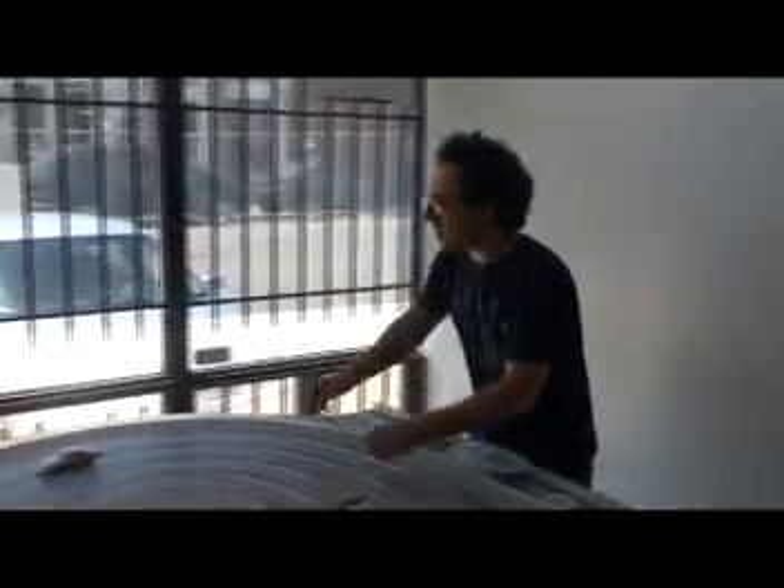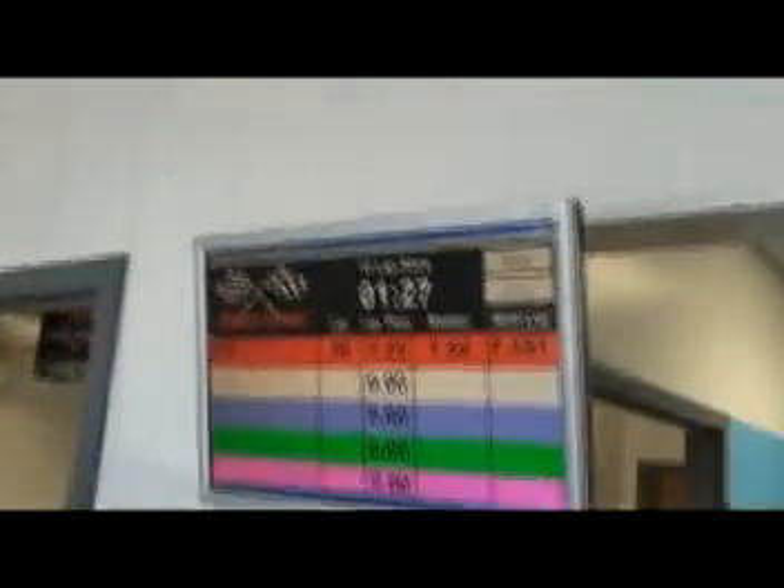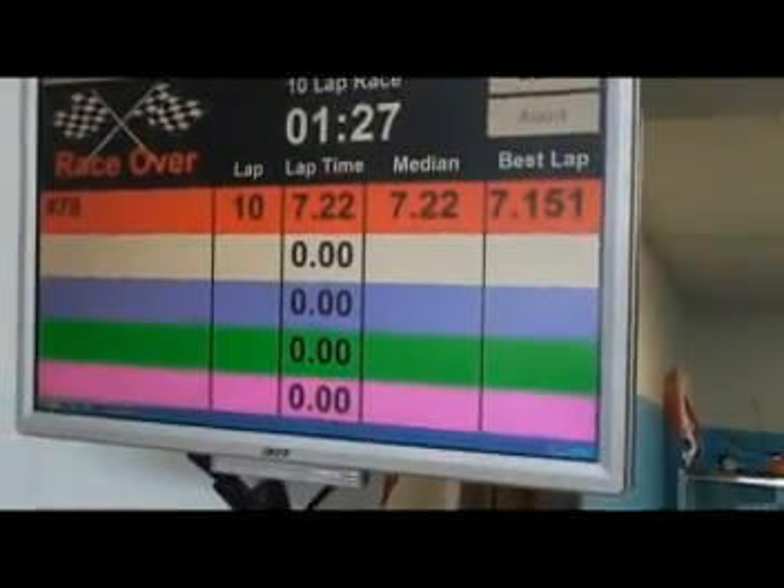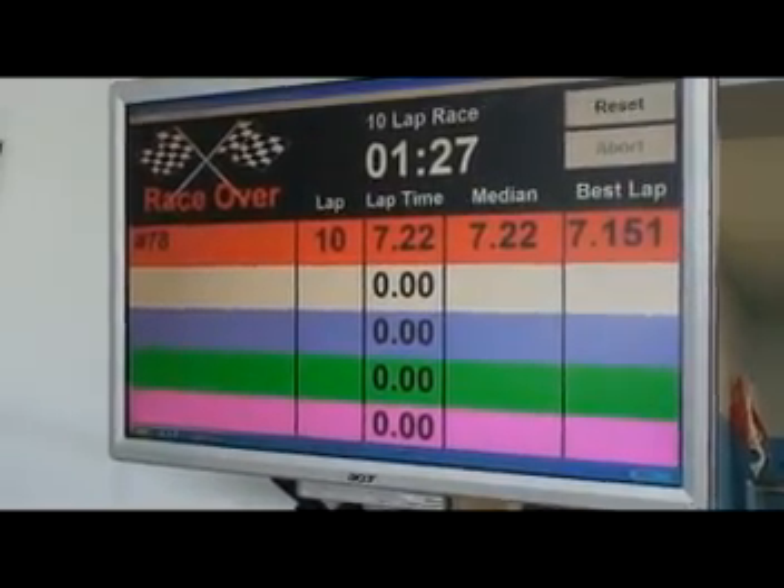Back to TR3's Camaro, car 78. Did really well in qualifying, didn't come off. Easy to drive, well balanced — good car. Fast lap of 7.151. I think it's going to be a great racer. That's what you want in a proxy club car: just one that stays in. Car number 78: 7.151.